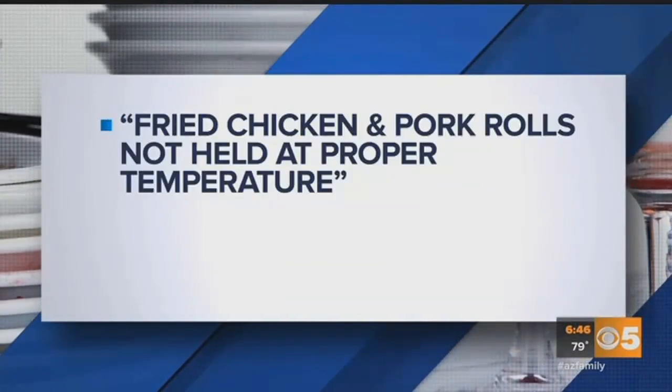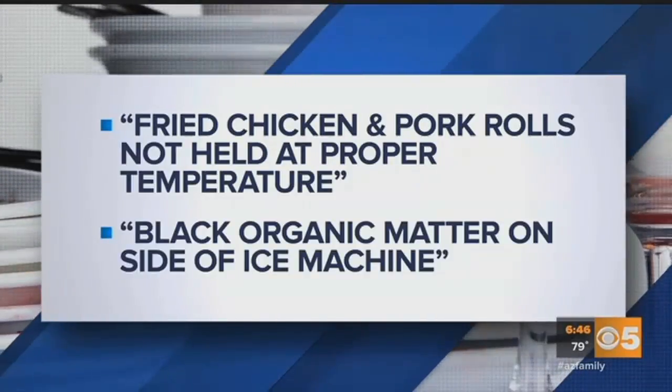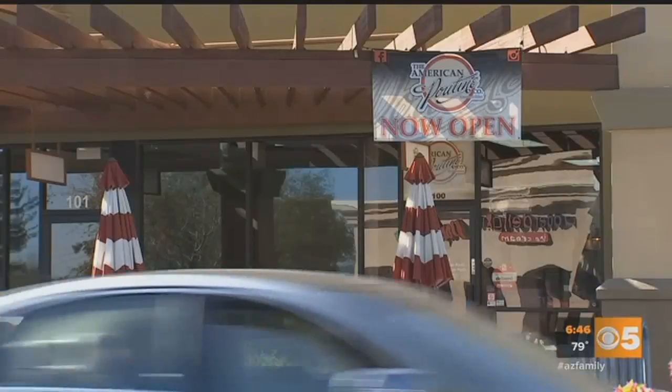Health inspectors spotted fried chicken and pork rolls not held at the proper temperature, and black organic matter on the side of an ice machine. The place with the most health code violations: the American Poutine Company on Warner Road off Alma School Road in Gilbert — six major violations.